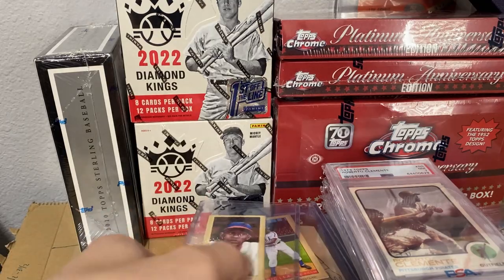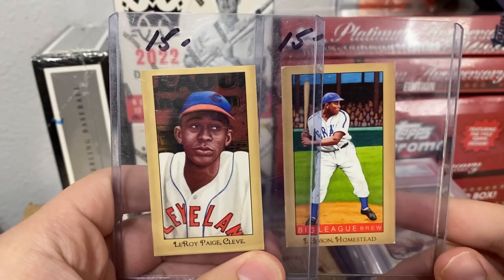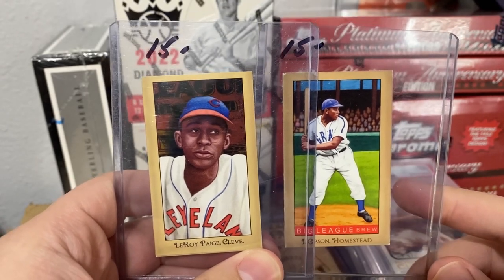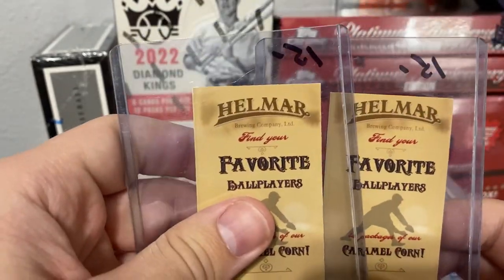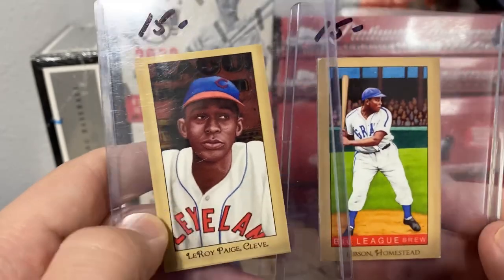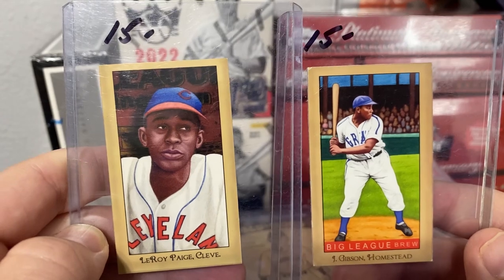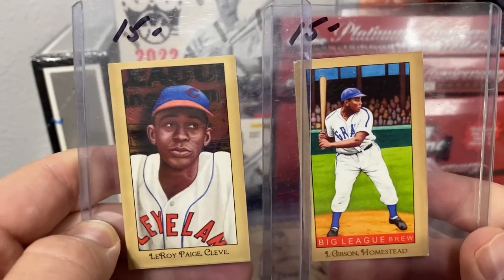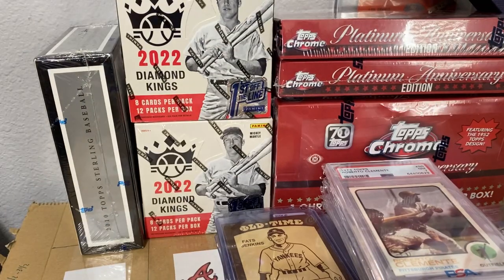Up next, some really cool Negro League cards. These will be up for sale. I know some of these are called Helmar Brewing Company — they make a lot of custom cards, but this is like some of the first sets that they had. Someone asked me for the Gibson and the Paige so I'll have to reach back out to whoever wanted those.